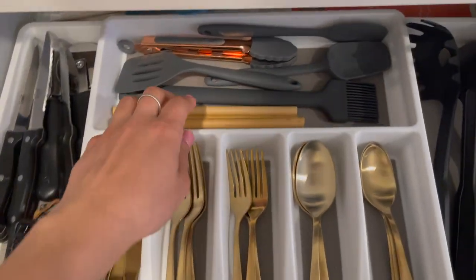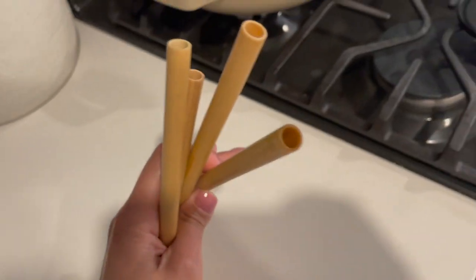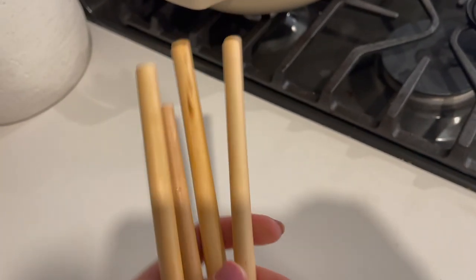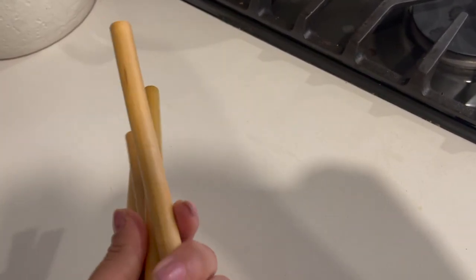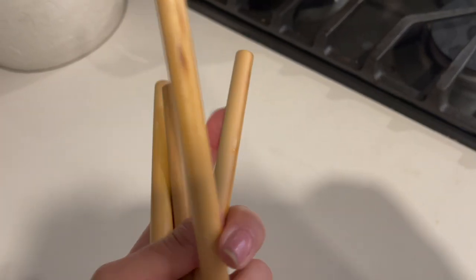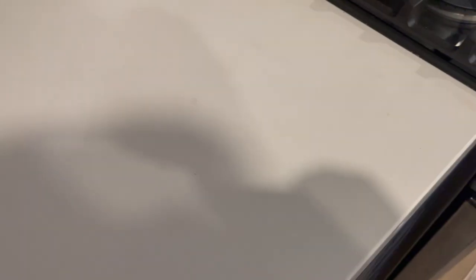Next up are these bamboo straws. They're made from bamboo so they're pretty sustainable, and the hole is a bit wider than an average straw, making them perfect for smoothies or thicker drinks. They're a bit wet because I just washed them, but these are amazing for smoothies — definitely recommend.